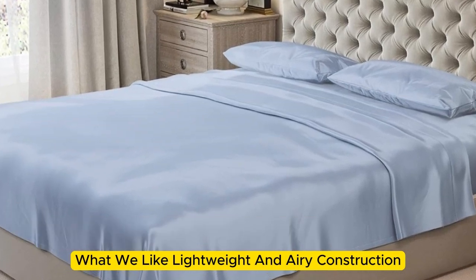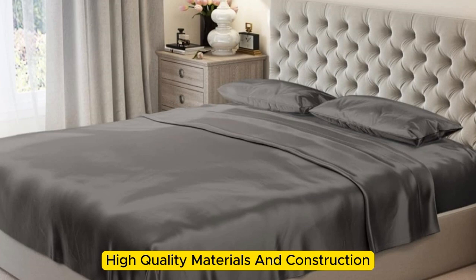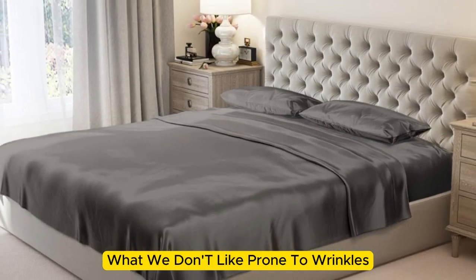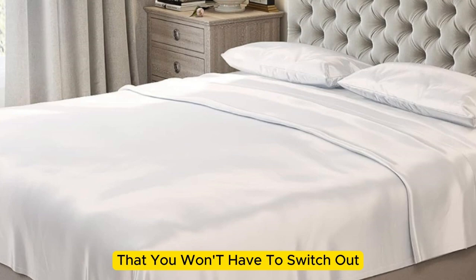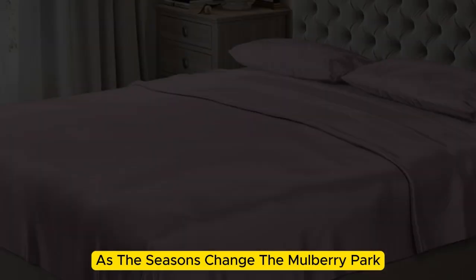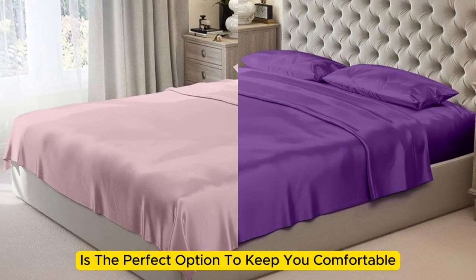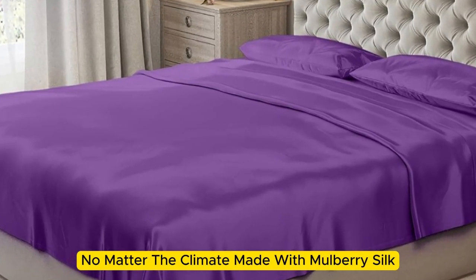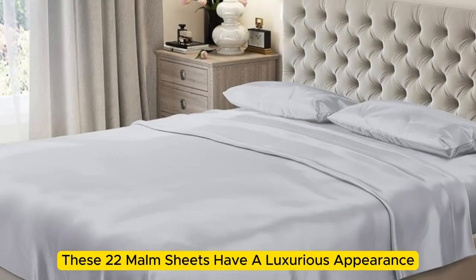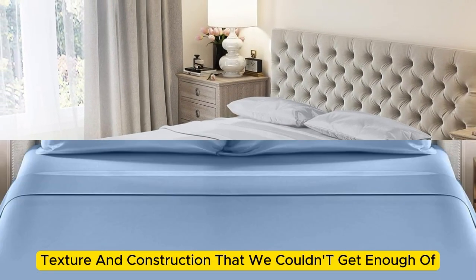Number 2 offers a lightweight and airy construction, luxurious texture, and high-quality materials. If you're looking for a sheet set that you won't have to switch out as the seasons change, the Mulberry Park 100% Pure Silk Sheet Set is the perfect option to keep you comfortable no matter the climate. Made with mulberry silk, these 22mm sheets have a luxurious appearance, texture, and construction that we couldn't get enough of.